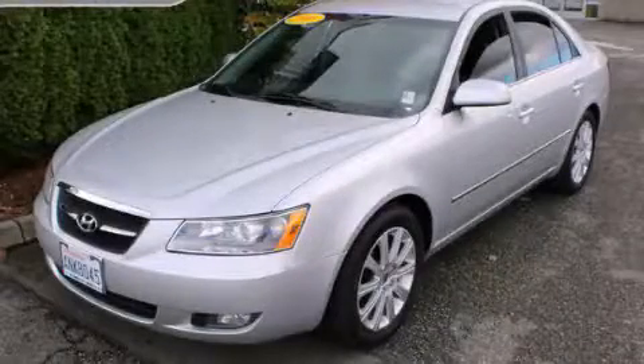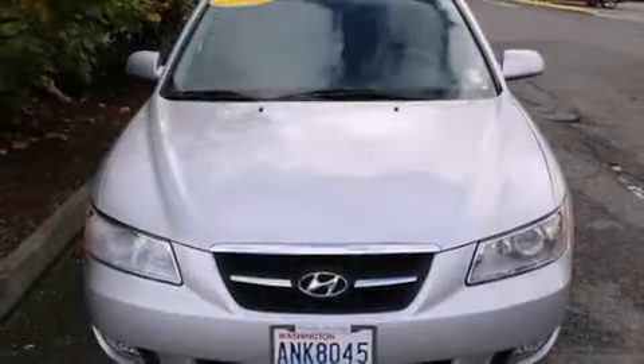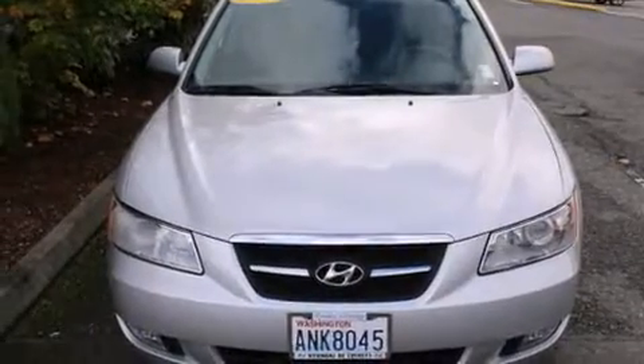This is a 2008 Hyundai Sonata. It features a 2.4-liter, four-cylinder engine and an automatic transmission.